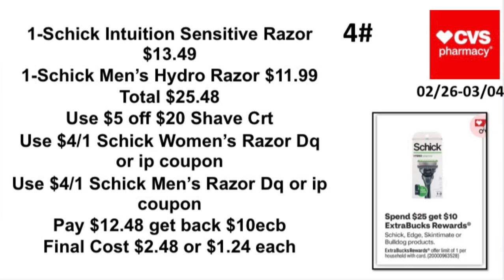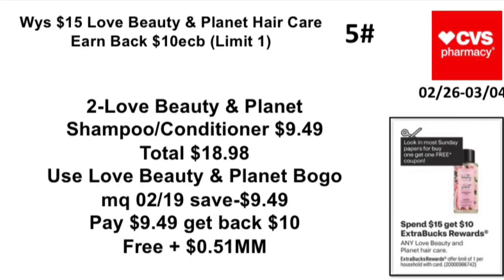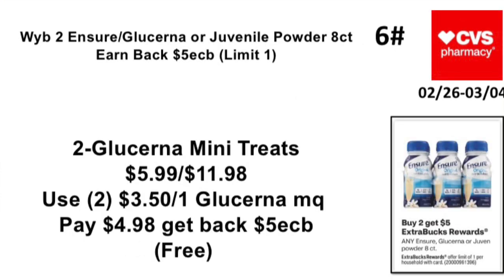Deal 5: Spend $15 on Love Beauty and Planet hair care, earn back a $10 Extra Buck — limit one. Pick up two Love Beauty and Planet shampoo and conditioner — at my store priced at $9.49 each, totaling $18.98. Use the Love Beauty and Planet BOGO manufacturer coupon from the 2/19 Save insert, which takes off $9.49. Pay $9.49, get back a $10 Extra Buck — making it free and a 51-cent money maker.